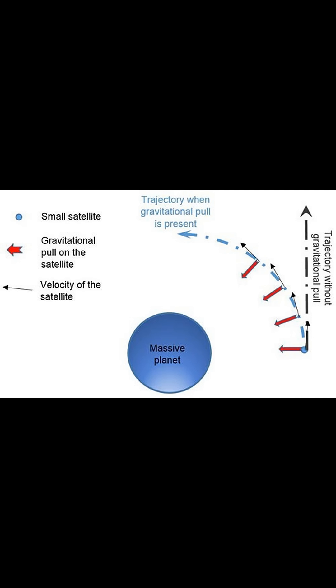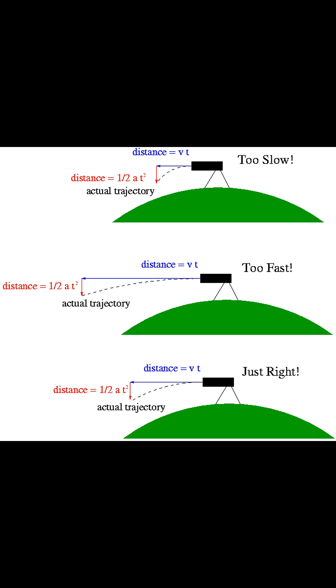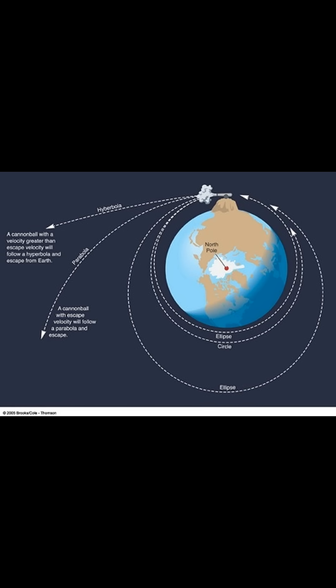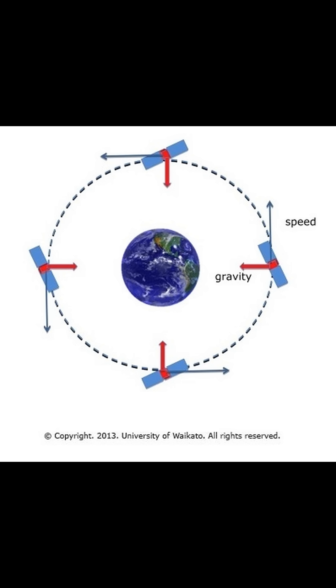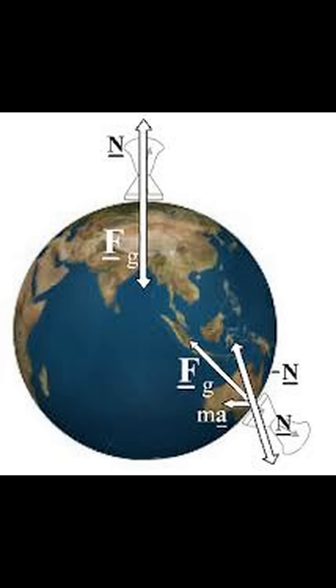Satellites stay in orbit because of the perfect balance between their forward momentum and the gravitational pull of the Earth. Sir Isaac Newton described this phenomenon with his cannonball thought experiment: if a cannonball is fired with enough speed from a mountain, it would fall towards Earth but miss it because the Earth curves away underneath. In the vacuum of space, without air resistance to slow it down, the satellite maintains its speed and thus its orbit for an extended period.